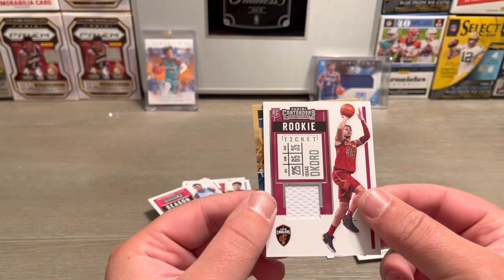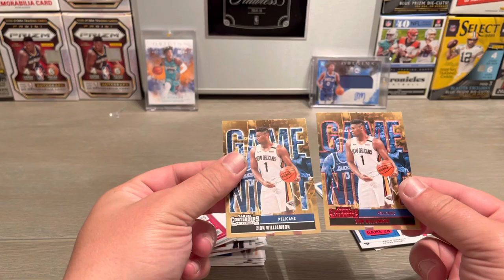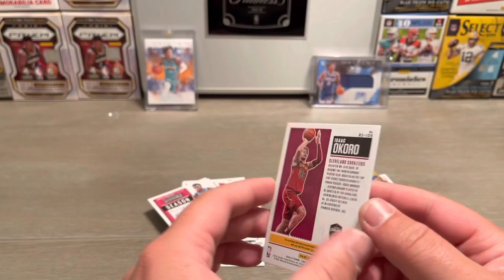Hey, you know what — if you're gonna get a patch, at least have it be a rookie patch. That's pretty decent. Isaac Okoro, and another Zion with lettering on it and stuff. We got the base and the red parallel of it, kind of cool. And then we got this rookie ticket of Isaac Okoro.